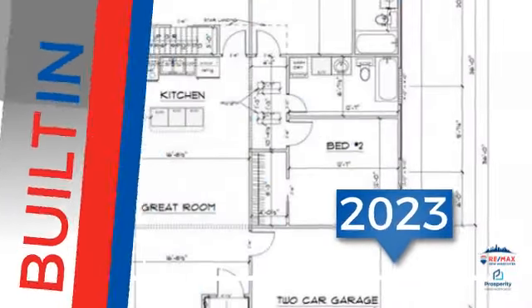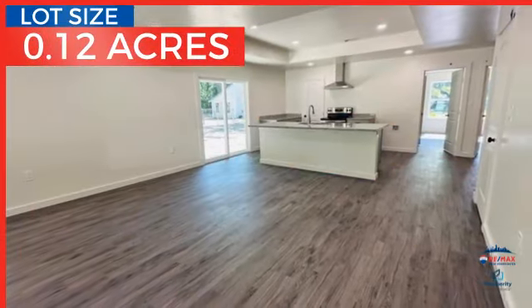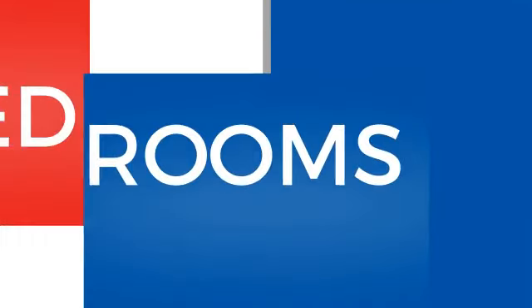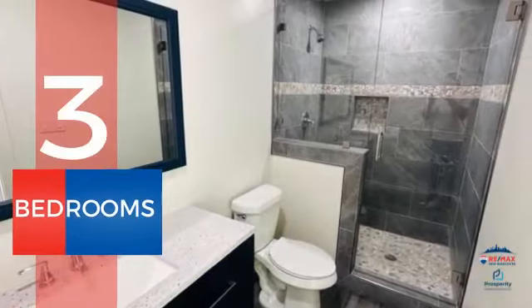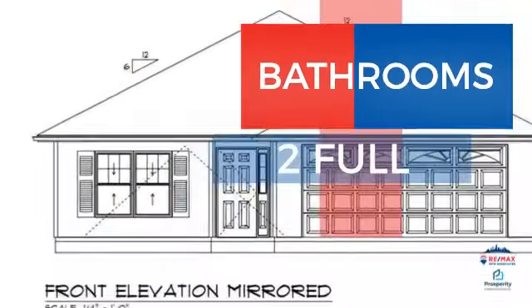This property was just built and features over 1,400 square feet of space, giving you a spacious layout to play host or kick back and relax after a long day. Inside, you'll find three bedrooms, so everyone has a private space to come home to, as well as two full bathrooms.